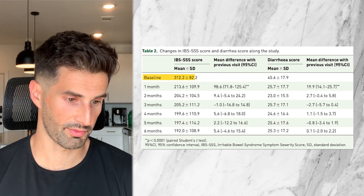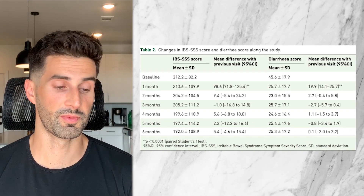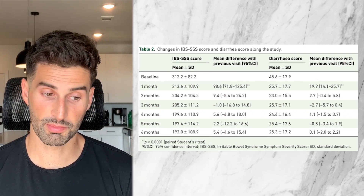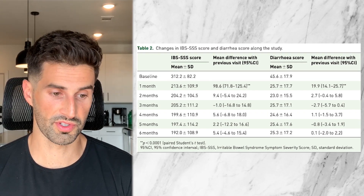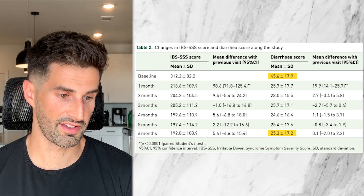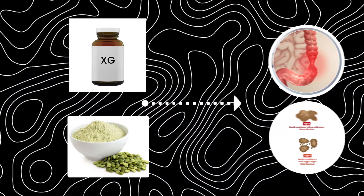From baseline down to six months, the score decreased from 312 to 192 on average. This IBS-SSS score ranges from zero — meaning literally no symptoms — to 500, which is the worst imaginable symptoms. So going from 312 to 192 is a pretty significant improvement. On the right of the chart, looking at the diarrhea score ranging from zero to 100, patients went down from about 46 to 25, and it looks like they got most of the benefit right away in the first month. Xyloglucan and pea protein seem to help with self-reported IBS symptoms and diarrhea even when used long-term.